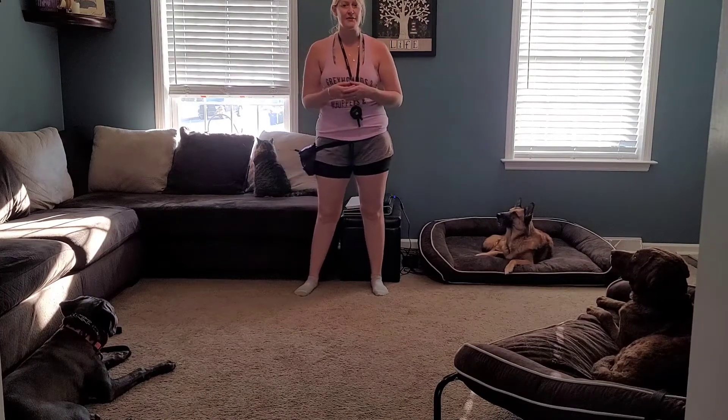Namaste guys, this is Susan with Pack Leader Dog Training. I want to give you an update on a couple of the boarding trains that we have here right now.